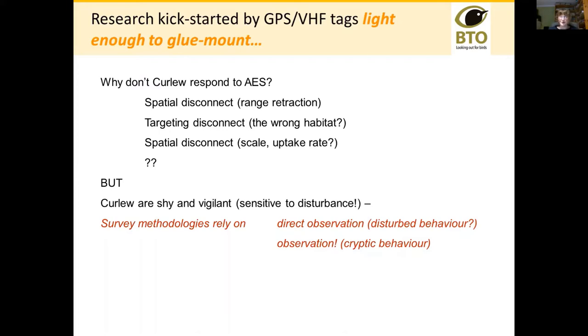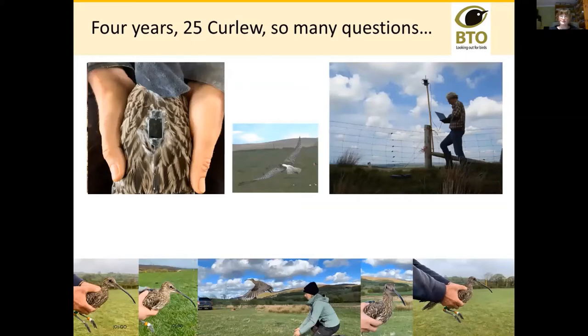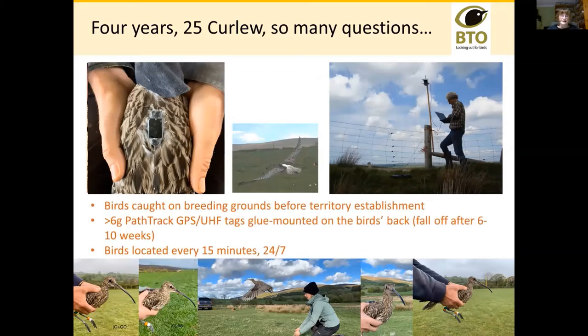A remote download tag allows us to observe the curlew without actually needing to be there. The tag shown here is a solar-powered tag weighing about six grams, and it can be superglued temporarily to the bird. That sounds terrible, but the birds actually ignore them completely and they fall off during the post-breeding moult. We catch the birds on the breeding grounds before final establishment of a breeding territory or a nest. They're temporary glue mounts, falling off after six to ten weeks, and my standard programming is to locate the birds every 15 minutes, 24 hours a day.